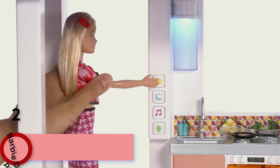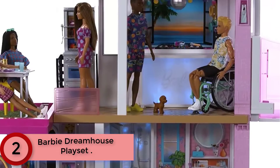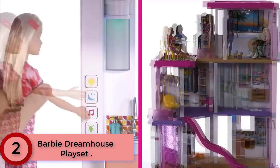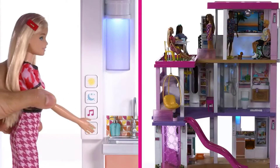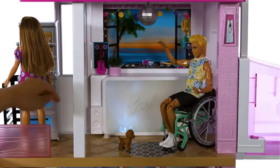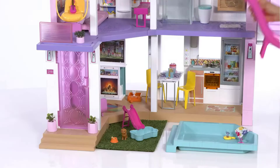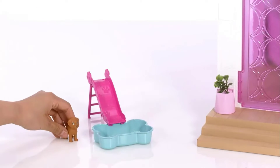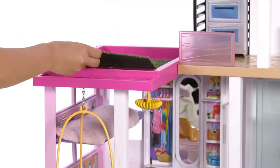At Number 2: Barbie Dreamhouse Playset. When young imaginations open the door to the Barbie Dreamhouse, they'll discover unlimited storytelling possibilities. Standing 43 inches tall and 41 inches wide, this dreamy dollhouse inspires 360-degree play with 3 floors and 10 indoor and outdoor living areas. The grass area and pool can be placed in multiple configurations on the first and third floors, and the slide fits in four second-floor locations.